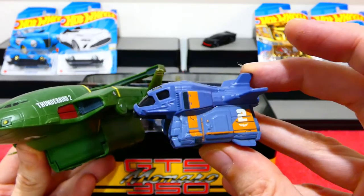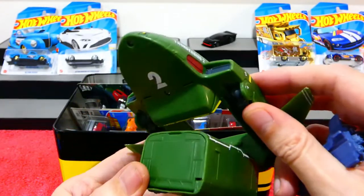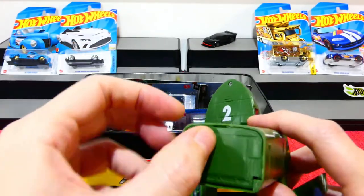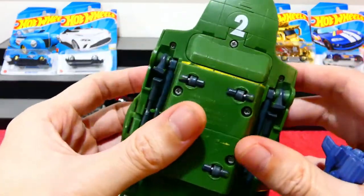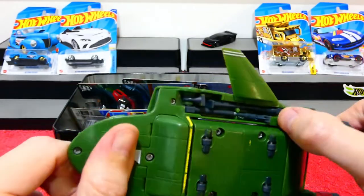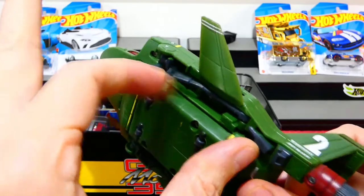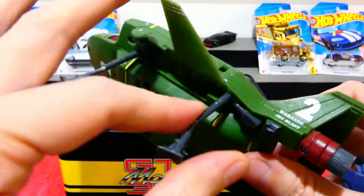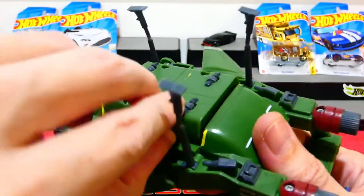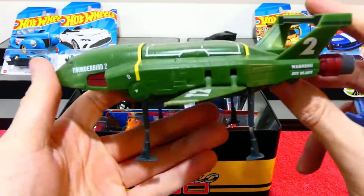I think they saw Thunderbird 2 and went 'yes, that's a really cool idea, let's integrate that.' This Thunderbird 2 actually has a little opening piece and it's supposed to have a vehicle inside there - I bought this from the markets for less than five dollars. It's got legs which come down as well, plus extra little bits for extra detail.